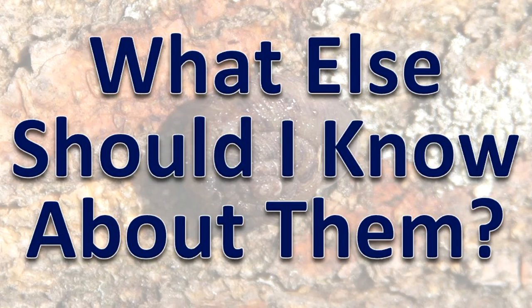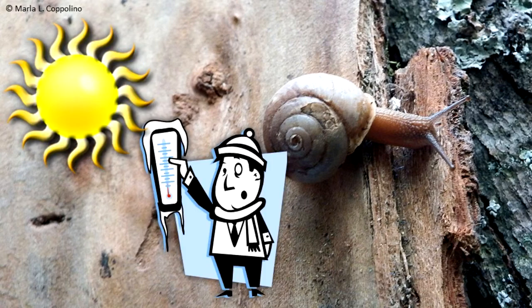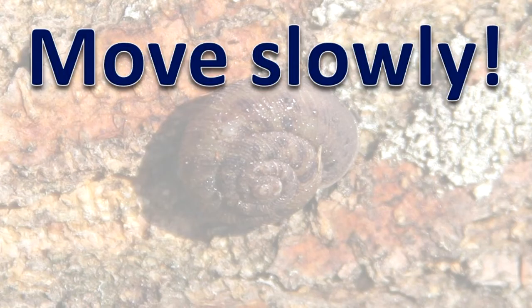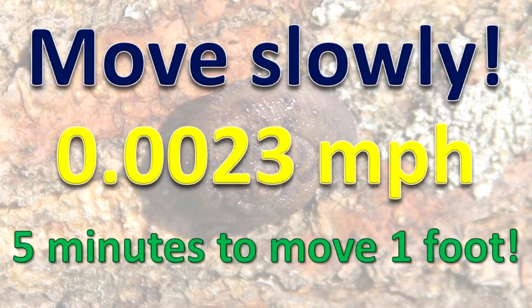The external skin of snails and slugs produces mucus to prevent the snail or slug from drying out and to help it move. During very hot, dry weather and during very cold periods, snails and slugs may become inactive. When that happens, a thick mucus membrane is produced over the opening of the shell to keep moisture inside. Land snails and slugs move very slowly — one snail was recorded moving at 23 ten-thousandths of a mile per hour, meaning it takes about five minutes to move one foot.